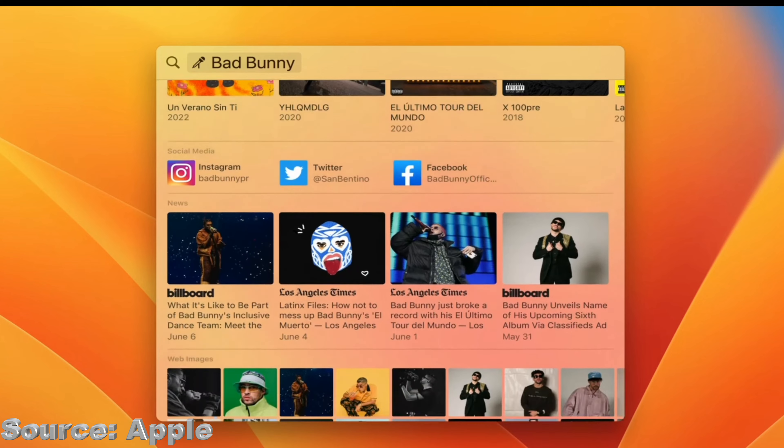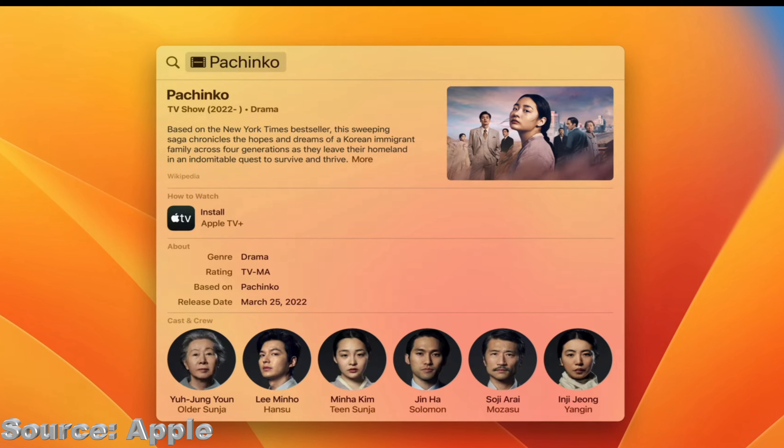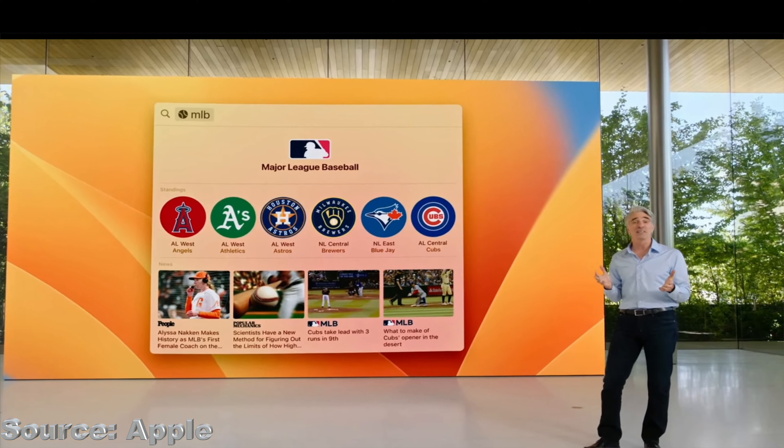This year you can get even more information with Spotlight on screen since it now uses the full window. When searching for musicians, you can get information on albums, key facts, latest news, and much more. This also works with movies, TV shows, actors, businesses, sports, and much more.